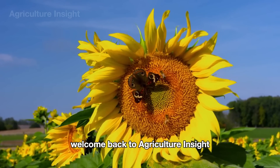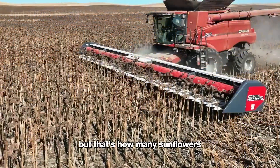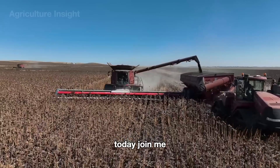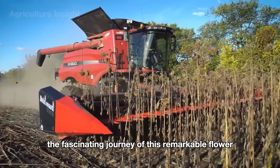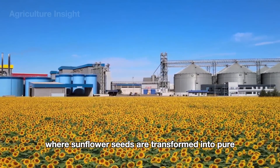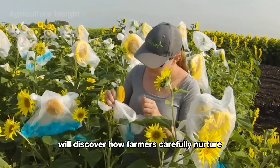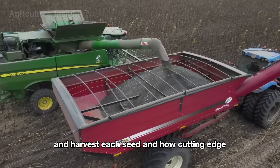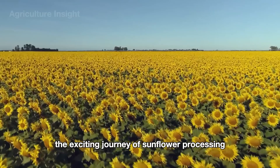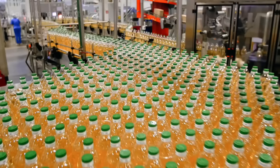Hello everyone, welcome back to Agriculture Insight. 2.5 billion pounds is a staggering number, but that's how many sunflowers American farmers harvested in 2024. Today, join me as we explore the fascinating journey of this remarkable flower — from the sunlit golden fields across America to the modern factories where sunflower seeds are transformed into pure refined oil. We'll discover how farmers carefully nurture and harvest each seed and how cutting-edge technology enhances productivity and product quality.